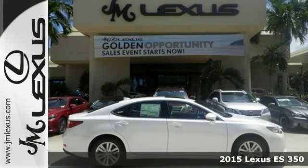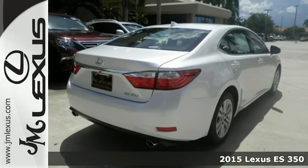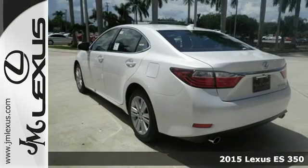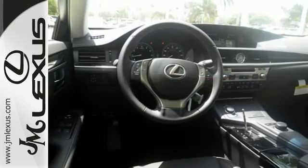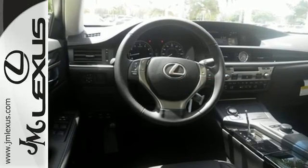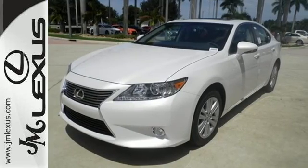It's a 2015 Lexus ES350. Be noticed in this attractive and powerful sedan — the 3.5-liter V6 engine works with vehicle stability and traction control for a smooth and impressive drive. Enjoy the smart access, home link, drive mode select, and smart stop technology.